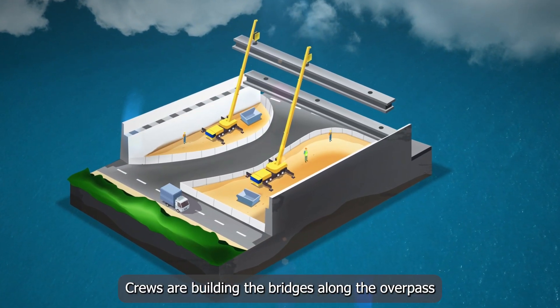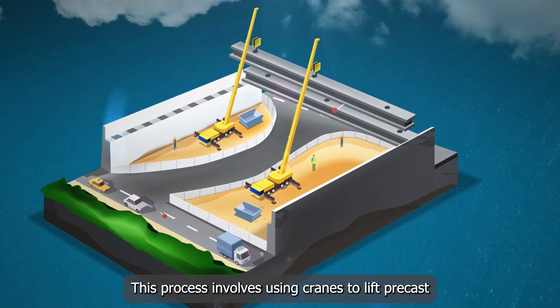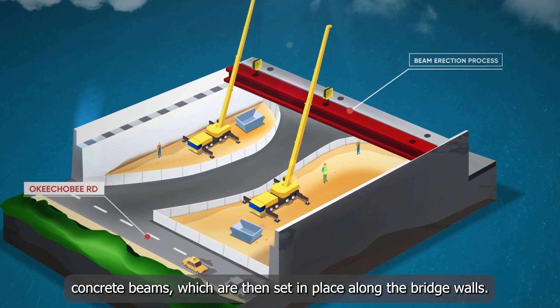Crews are building the bridges along the overpass through a process called beam erection. This process involves using cranes to lift precast concrete beams, which are then set in place along the bridge walls.